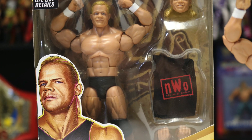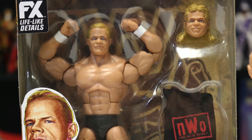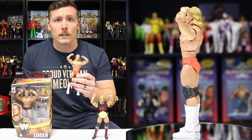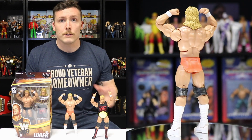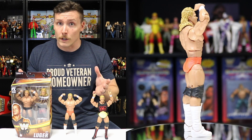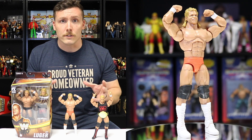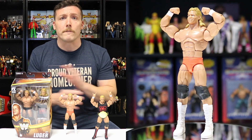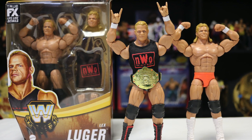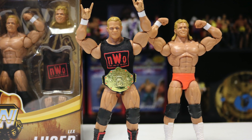Mattel included two heads with this Legends Series Lex Luger. One head has the ponytail and goes with the Wolfpack gear; the other head has his hair down, more for his early WCW days. If you get the chase Lex Luger, it comes with the orange trunks. It's not often that Mattel does a two-in-one because from a business perspective they could have made two separate figures, but instead they included a chase figure and an alternate head to make two different eras of WCW Lex Luger. All in all, this figure is just too sweet.